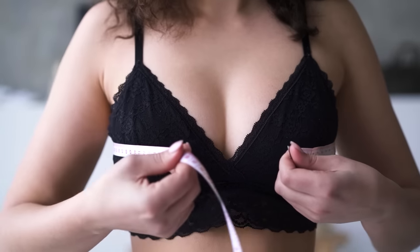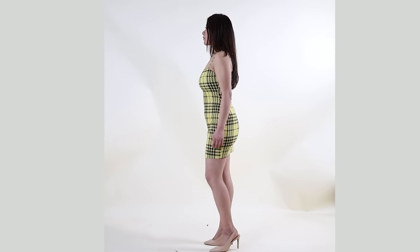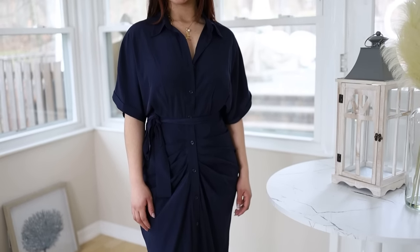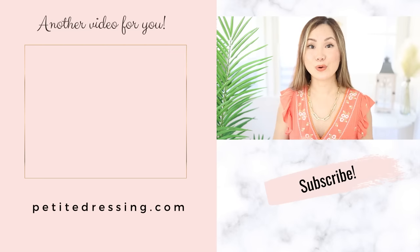Having a bigger bust can definitely be a challenge when you're dressing yourself, and what makes it even harder is if you're short and have a big bust, like Wendy. When you're shorter, your body frame is shorter, so you typically have a shorter torso that has to accommodate all of the curves. That's why I started my clothing line for women 5'4" and under — because it's just harder when you're petite. Make sure you check out my clothing line to find the perfect fit and style for your height.